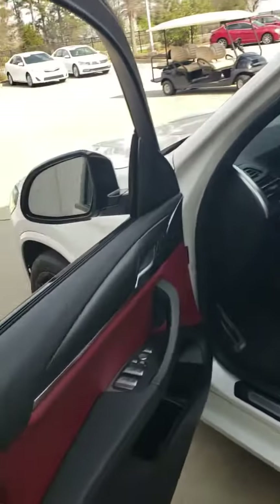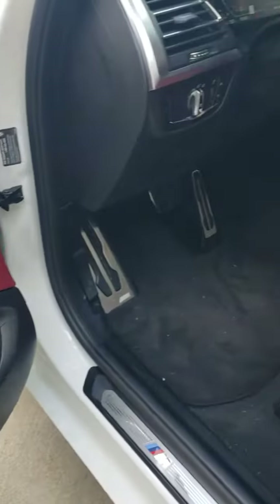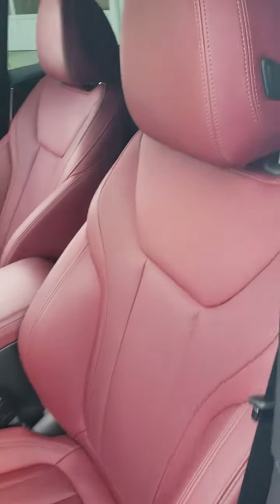Take a look on the inside here. Has the M Sport badging. Seats are in excellent condition — no rips, tears. Non-smoker.